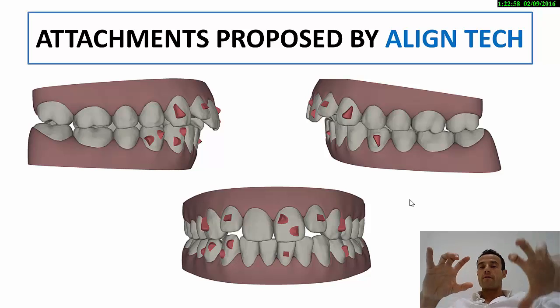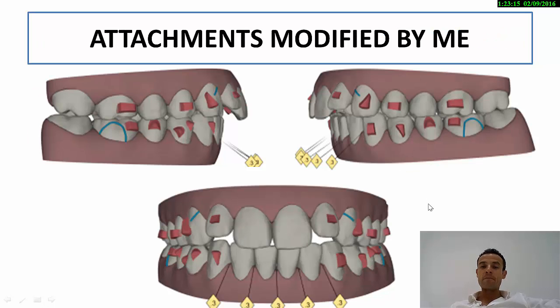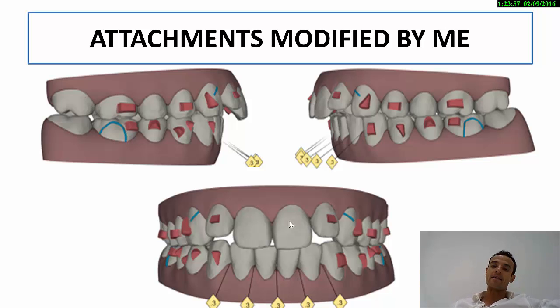At the beginning of the treatment, when we sent the first indication, Invisalign sent me these first attachments — you can see them here on the incisors — and they didn't put any attachments in the posterior teeth. I did some modifications where I added attachments to the posterior teeth, and I also added some IPR on the lower incisors in order to reduce the vertical position and the proclination of the lower incisor. I also eliminated the attachments on the central incisors. I try to avoid attachments on the central incisors because patients like this are really embarrassed about their smile, so I try to reduce the things that they see.